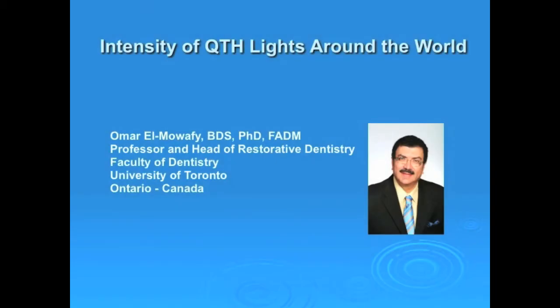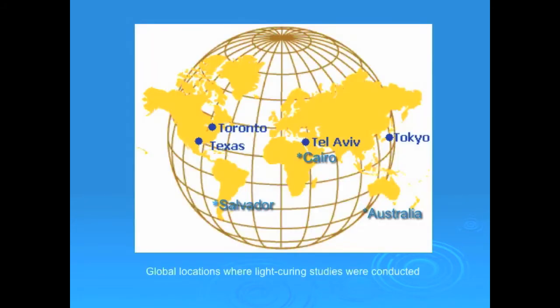This presentation is a summary of a number of studies that were conducted at various locations in the world about intensity of halogen light curing units used in dental offices. This map shows that studies were conducted in North America, South America, the Middle East, Japan, and as far as Australia.